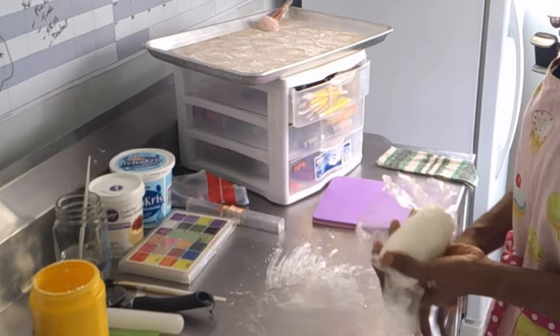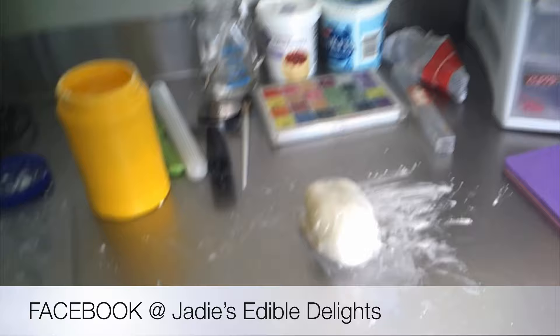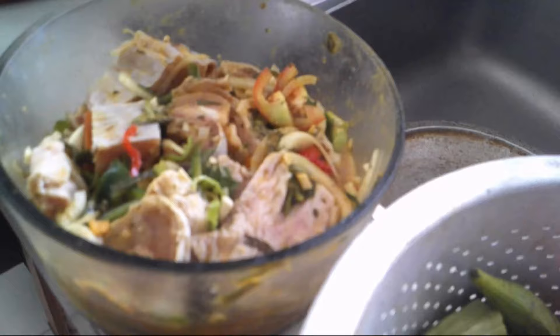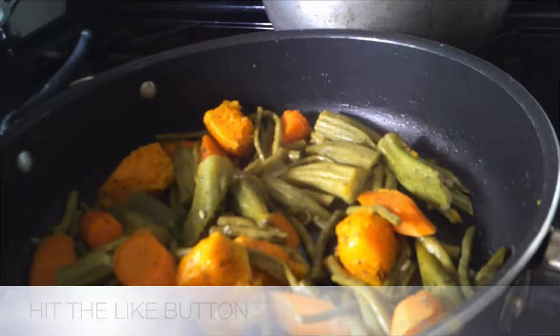Hey guys, it's a couple of hours later and I still haven't started — now I'm hungry. I'll show you what I'm making for lunch. I have some lentil peas, some veggies which I'm going to steam, and turkey that I seasoned. On the stove top I have pumpkin, okra, beans, and carrots, plus the lentil peas. I'm going to add rice now.